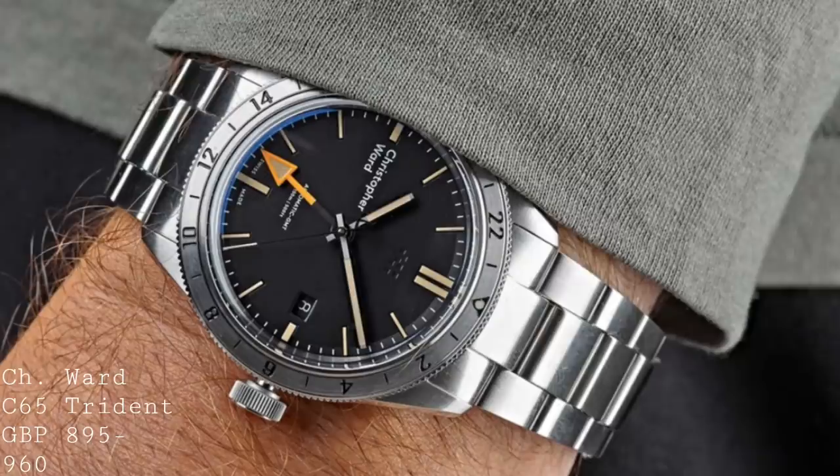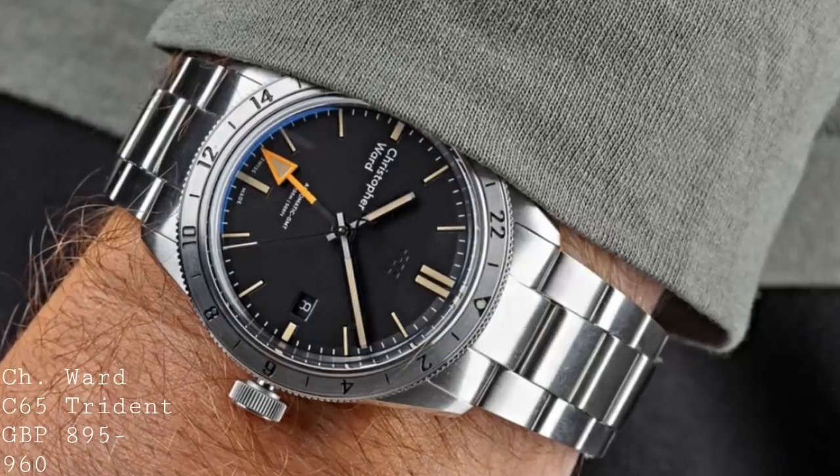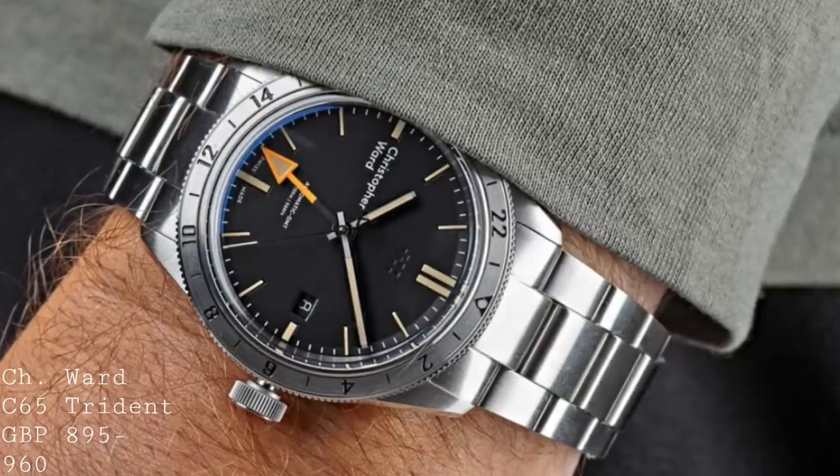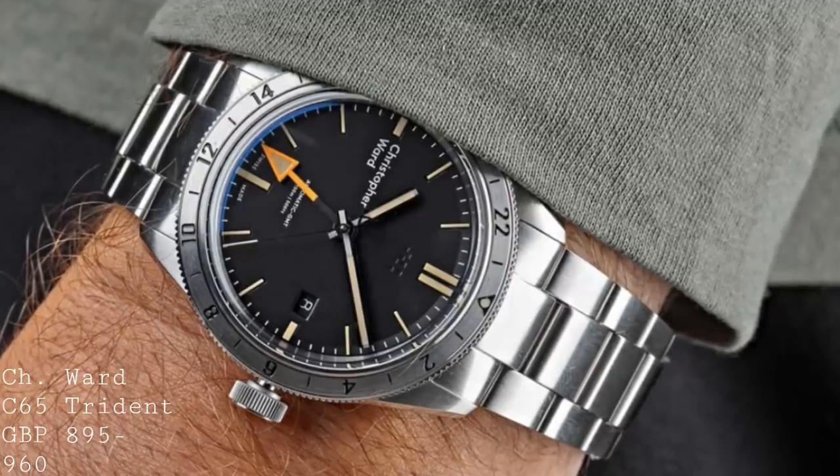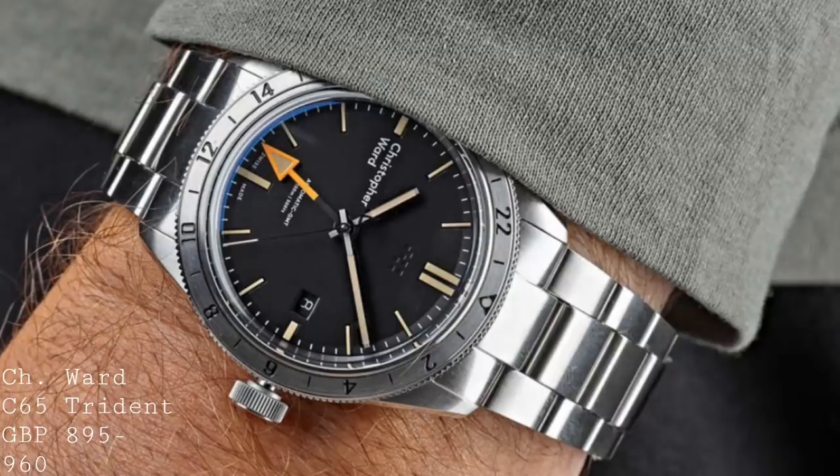The first piece I'd like to speak about is a new model from Christopher Ward, which is the C65 Trident GMT — a model which really bridges the gap between a vintage-style watch and something which is far more modern in terms of its execution.